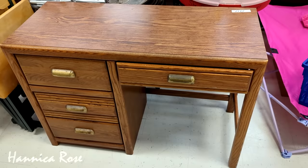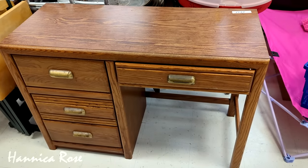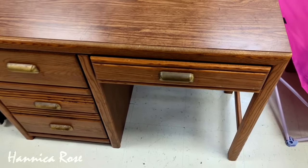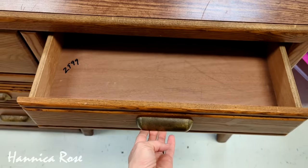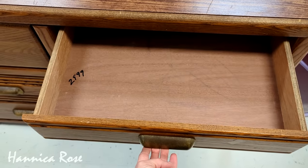I also don't need a desk, but I had to stop and check this one out. I really liked how it looked — I liked the brass hardware and it was in pretty good condition. It was $29.99 and I'm sure someone is going to snatch this up as well.